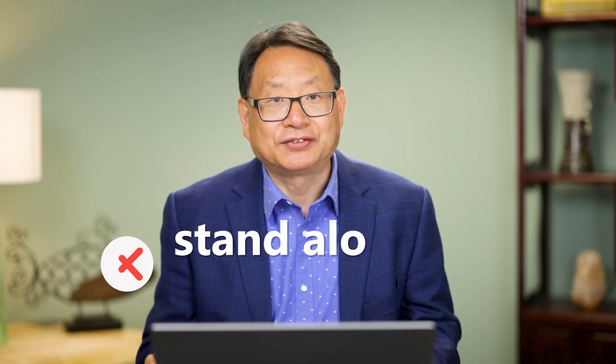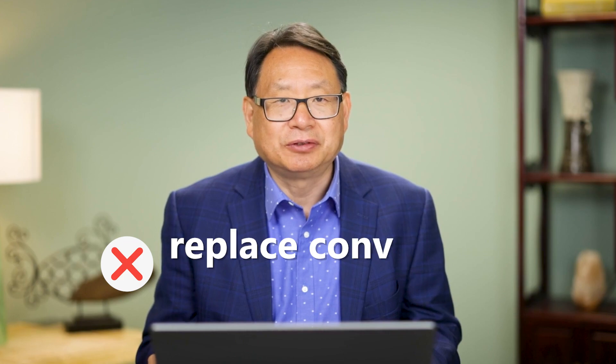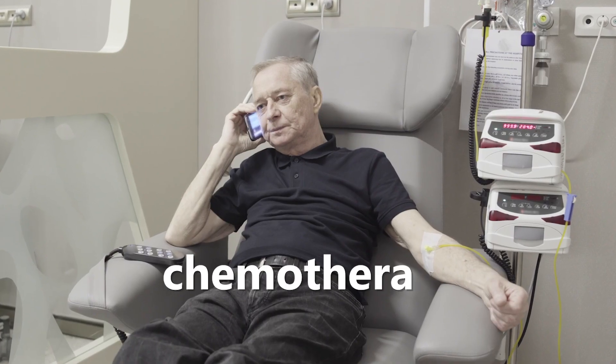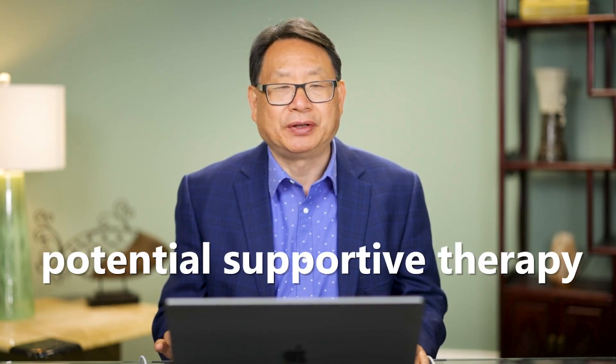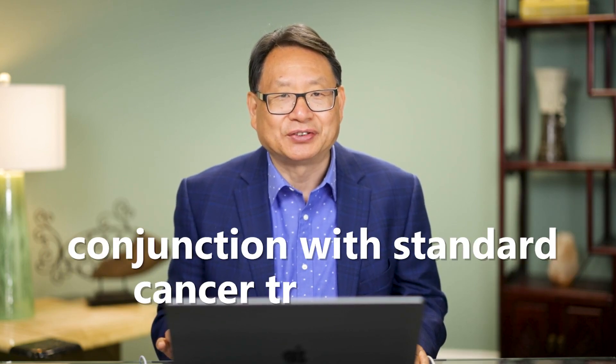Additionally, it is essential to view IV high-dose vitamin C therapy as a complementary treatment rather than a standalone cure for cancer. It should not replace conventional cancer treatments such as chemotherapy, radiation therapy, or targeted immune therapy. Instead, it may be considered as a potential supportive therapy that can be used in conjunction with standard cancer treatments.